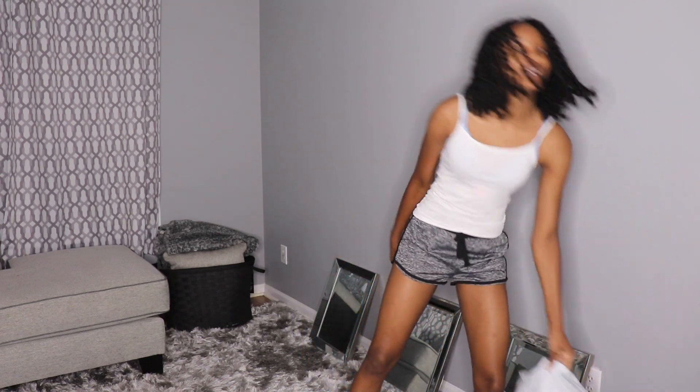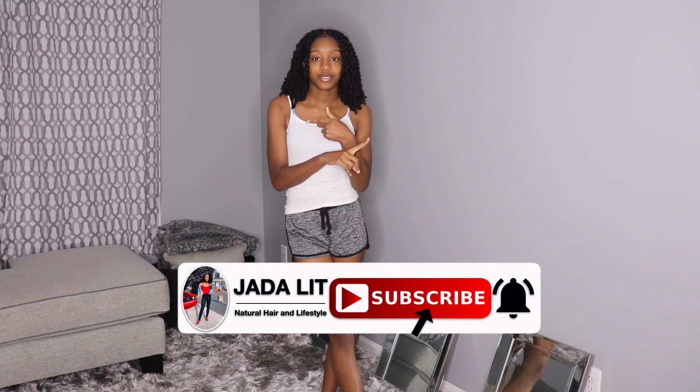Hey guys, it's Jada here and today I'm up with another video. I'm going to be doing another clothing haul — it's a Shein clothing haul. Before I get into the video, hit that subscribe button and turn on your notifications so you guys can be notified each time I upload a new video.